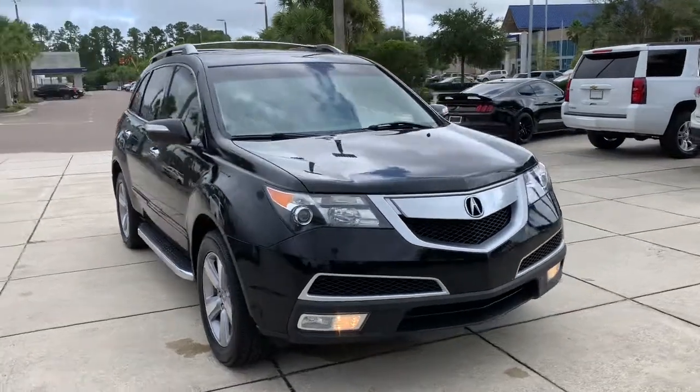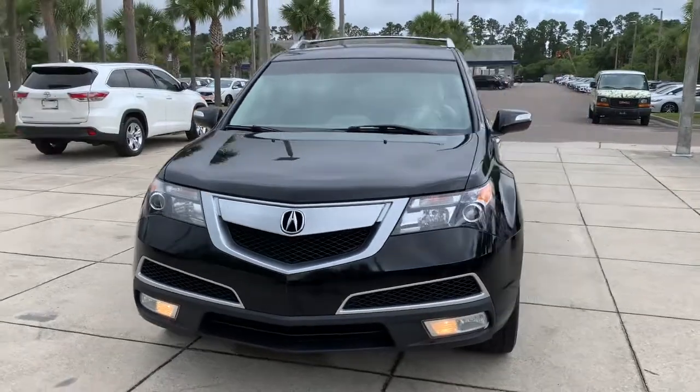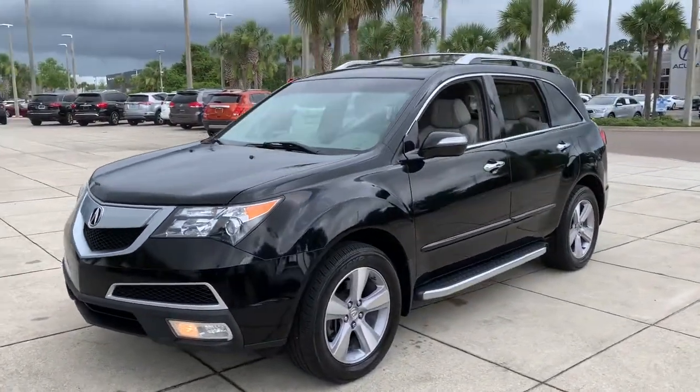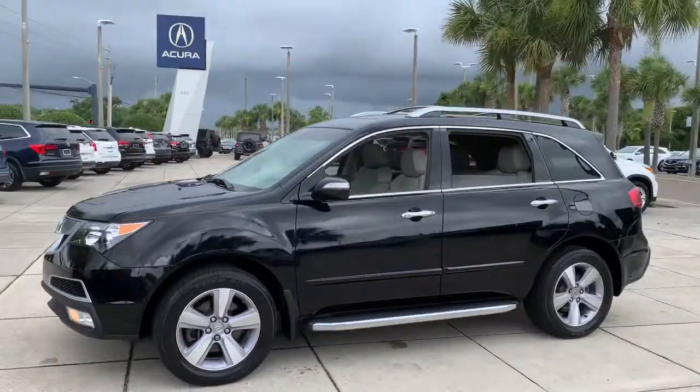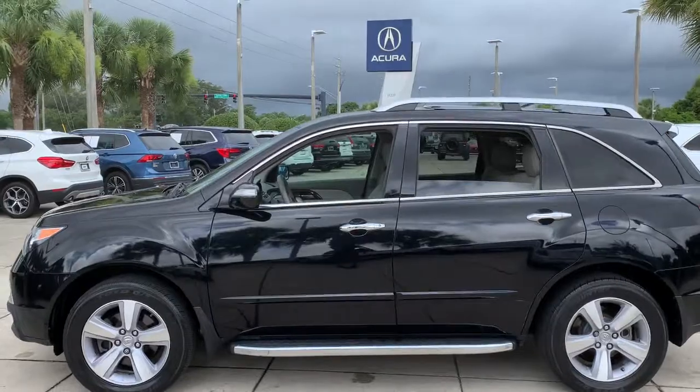Looking for your dream car? It could be the 2013 Acura MDX. With less than 120,000 miles on the odometer, this vehicle stands out from the rest. Experience the power, luxury, and superior handling of the MDX.